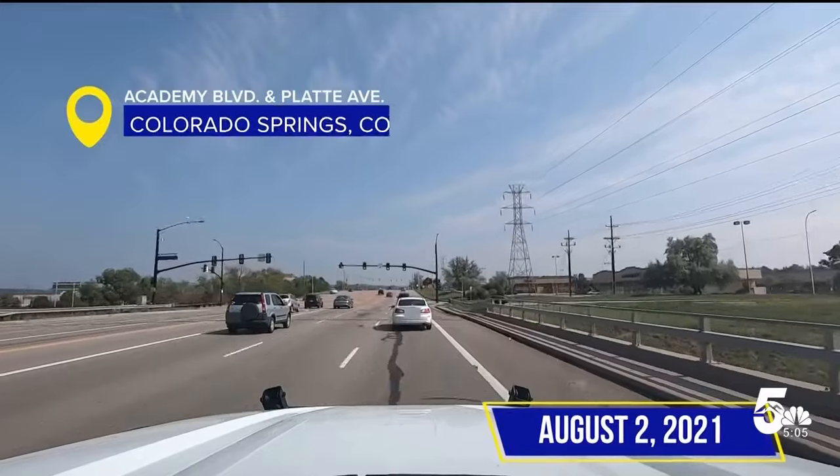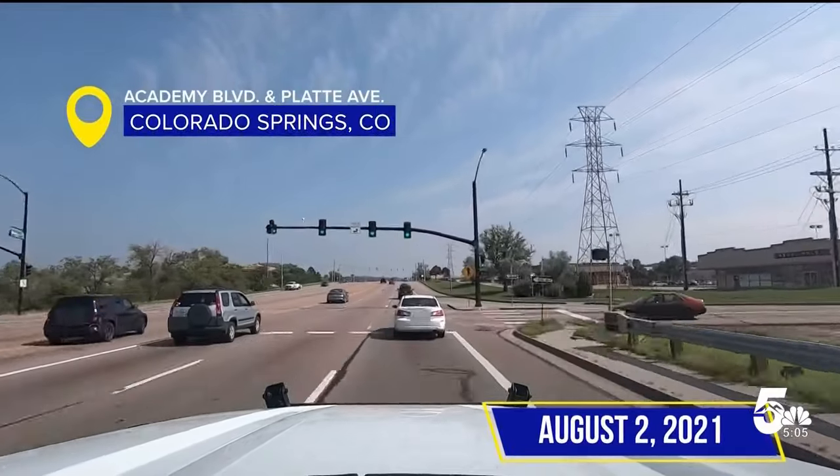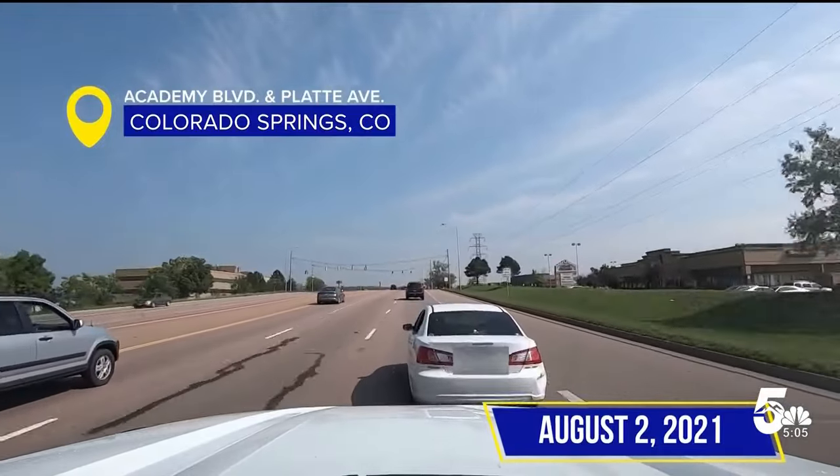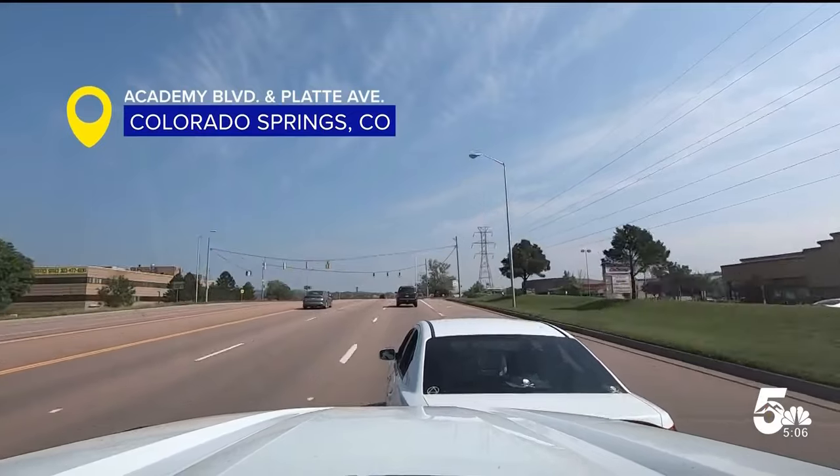New video released by Colorado State Patrol shows their grappler tool in action, stopping car thefts. This footage is from Academy in Plaid. You can see the State Patrol car get right behind that white sedan and apply the grappling tool. The state trooper then brakes and the sedan has nowhere to go.